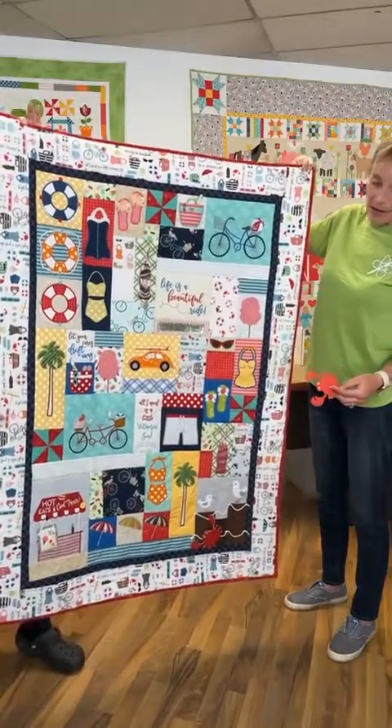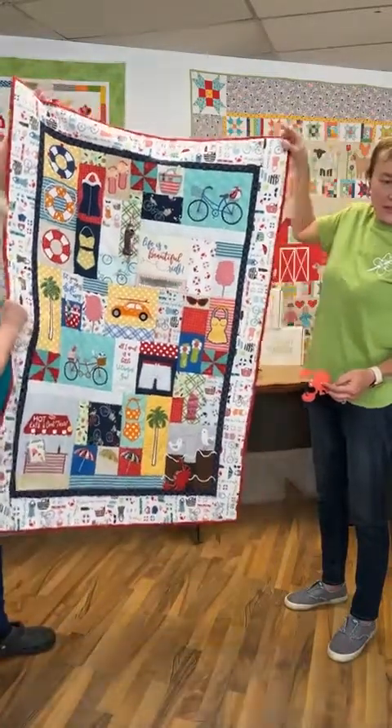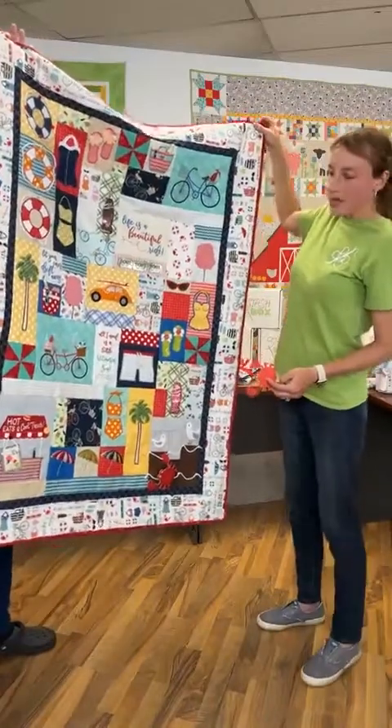We also have embellishment kits and the patterns. You can also do this in a sewing version. This is called Vintage Boardwalk by Kimberbell.